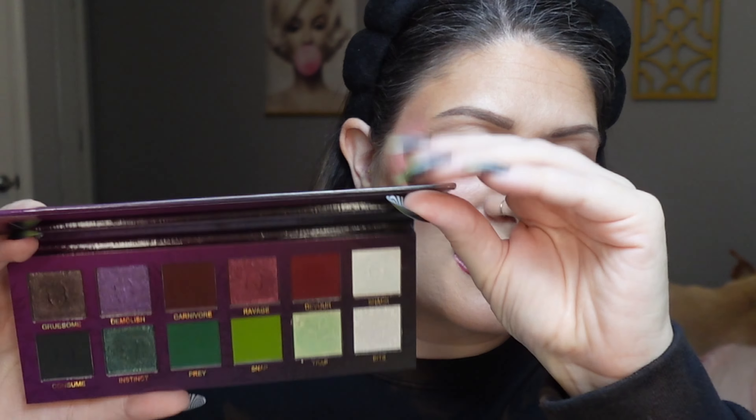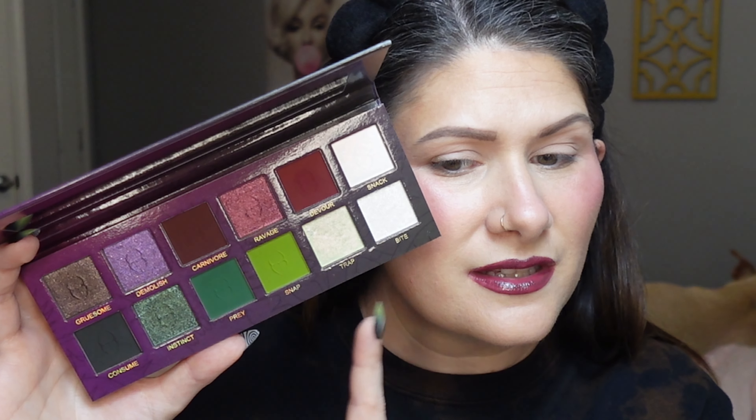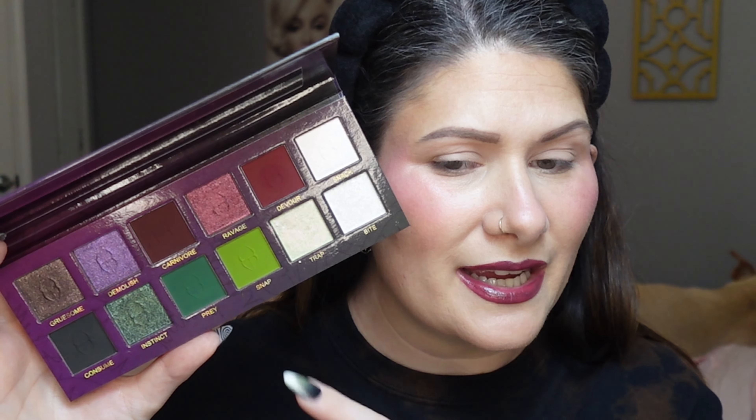My lid is primed with my MAC Paint Pot in the shade Painterly. Let's dive into this palette. I'm thinking I'll focus the green shades more on the inner portion of my lid, then maybe this red blown out on the outer corner. For the lower lash line and shimmer, I definitely want to use the shade Trap — but we're just going to figure it out as we go.